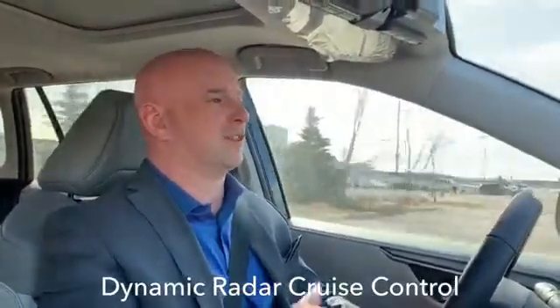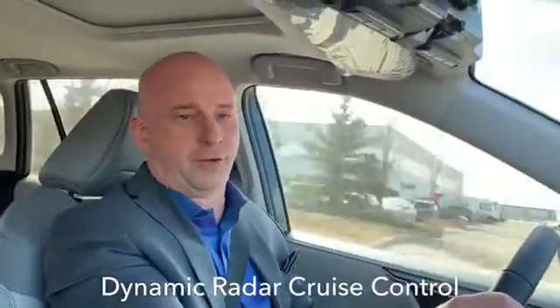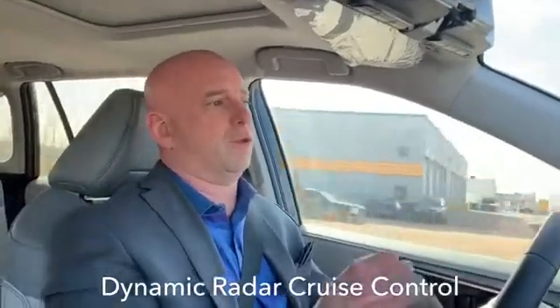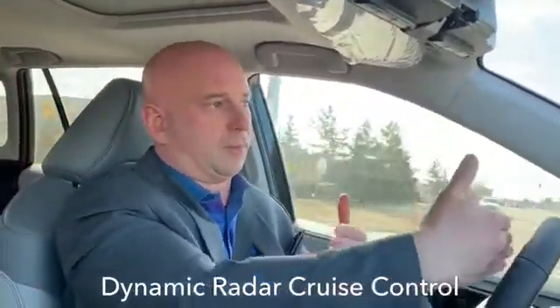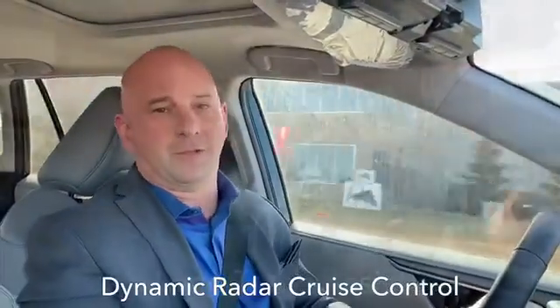Dynamic Radar Cruise Control — another great feature of Toyota Safety Sense. This is where you can actually enable the system so that when you're in cruise control it matches the speed of the car in front of you, and if you come up a little bit quicker on somebody it will slow you down. You can set the distance away from the car — a little bit closer or a little bit further away — definitely possible, but again another really cool feature.